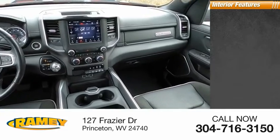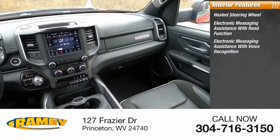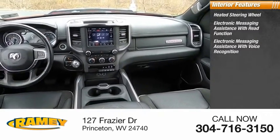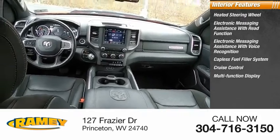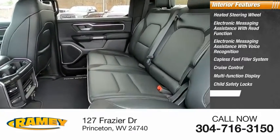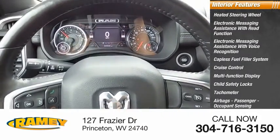Inside you'll find heated steering wheel, electronic messaging assistance with read function, electronic messaging assistance with voice recognition, capless fuel filler system, cruise control, multifunction display, child safety locks, tachometer, airbags, passenger occupant sensing deactivation, power steering.